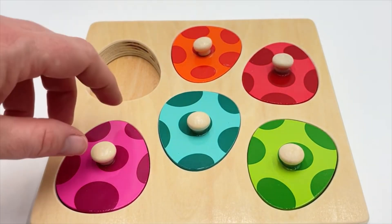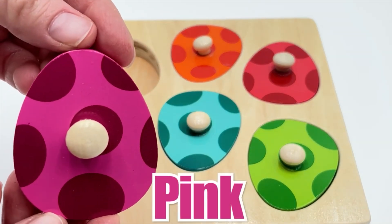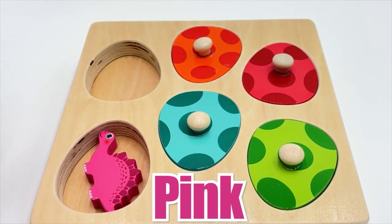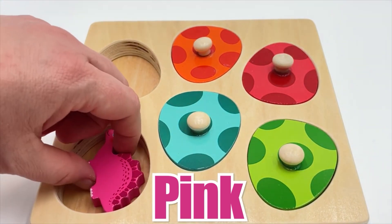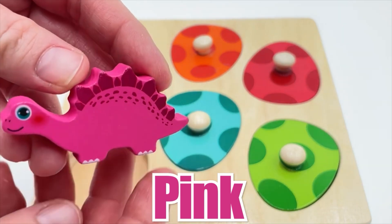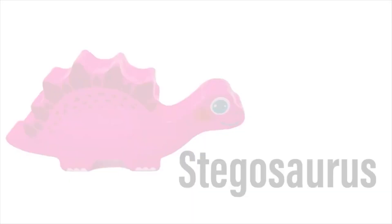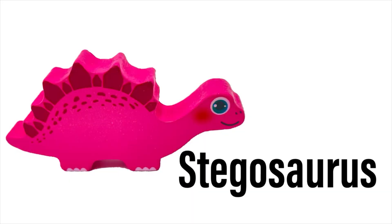We have another egg and this one is pink. Let's see who's inside. Oh, look at this dinosaur - it's also pink! The pink dinosaur is a Stegosaurus. Wow, do you see all those spikes on its back? Those are a unique feature of this specific dinosaur.